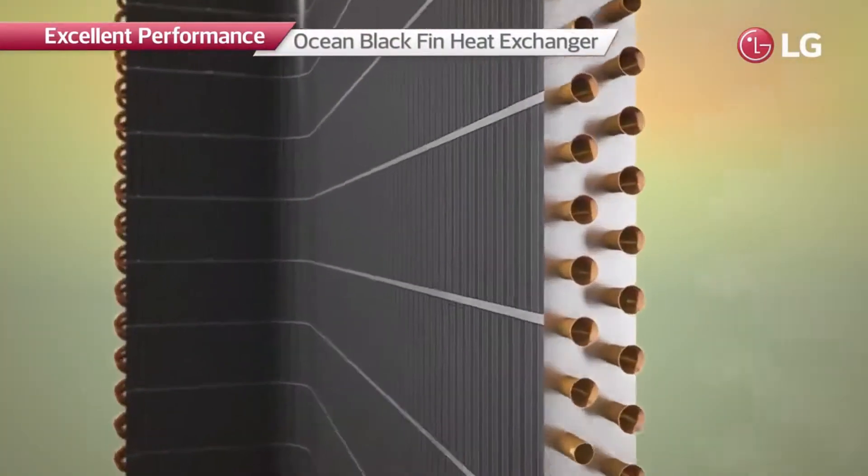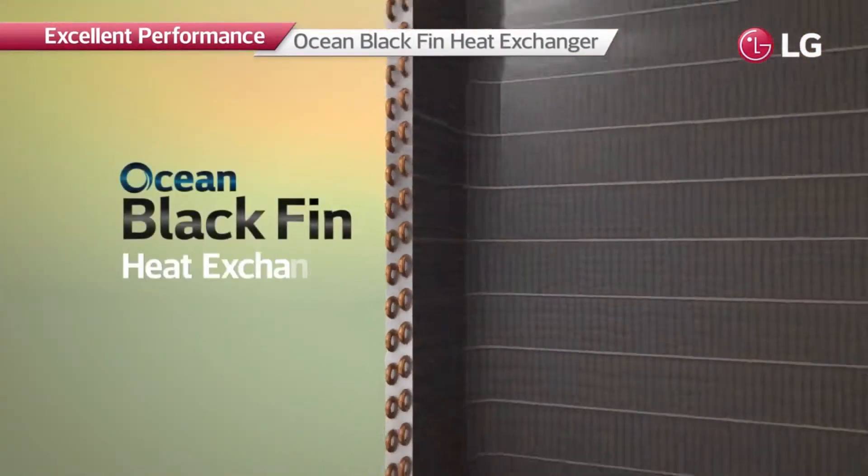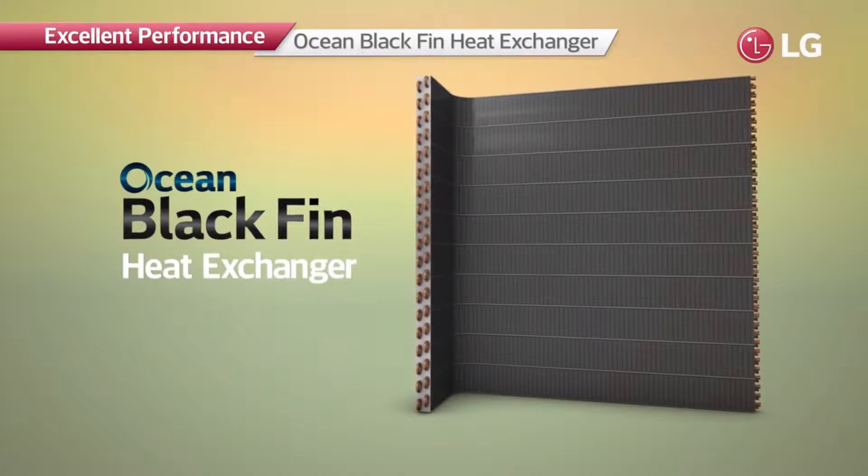The heat exchanger of R32 Monoblock is equipped with the Ocean Blackfin. With its high corrosion resistance, the product lifespan is extended.